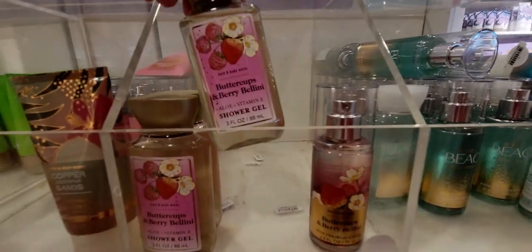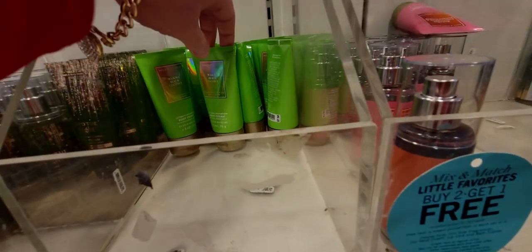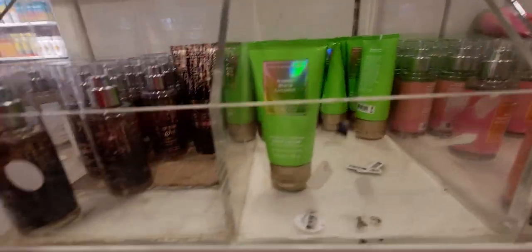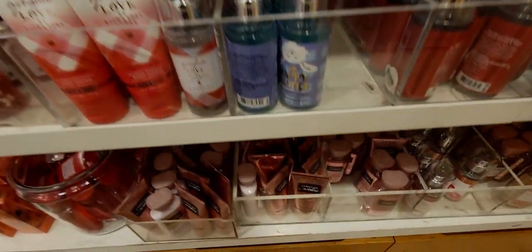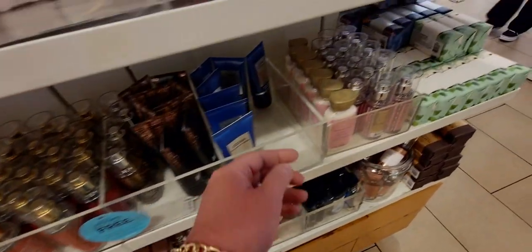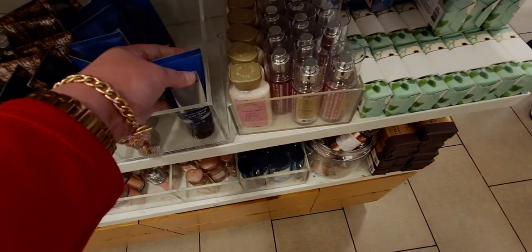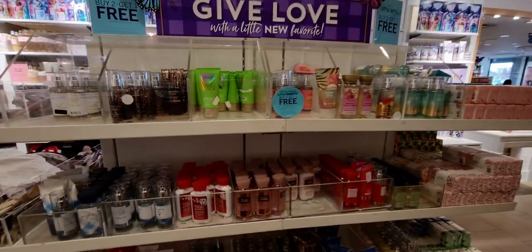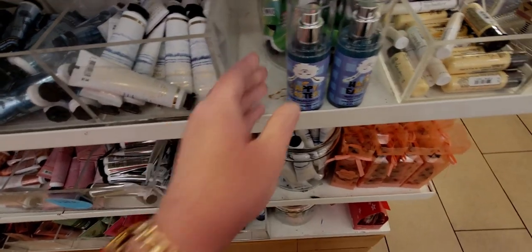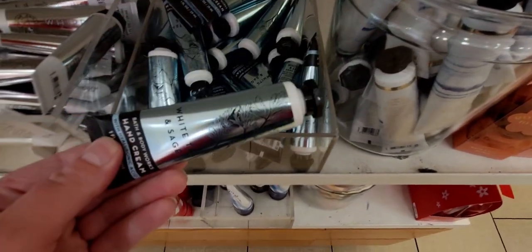I was on a tight timeline today so it was hard for me to shop this quick. Japanese Cherry Blossom, Waikiki Beach Coconut — not much left. Into the Night, Japanese Cherry Blossom gorgeous, lots of A Thousand Wishes, and some Ocean left — I do love that scent, again $2.95. The lip plumping lip gloss I really want to try isn't in our store yet. Two Tutti Fruity Candies left — just two. White Tea and Sage gets a lot of great reviews online. Some bath fizzies — I checked to see if they were included in the sale and they weren't.